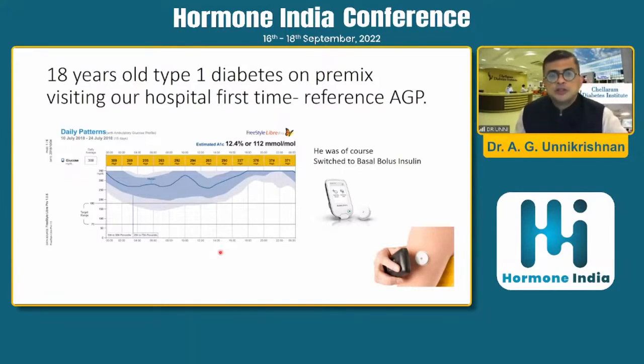We all know that type 1 diabetes shouldn't be treated with premix insulin, but this patient visited our hospital for the first time and was on premix insulin and refused to change. When we put him on CGM — this was between July 10th and July 24th — you can see that the time in range is almost 10%, because the median values are above normal. The normal is between 70 to 180. The intraday variability shown by both the median and the shaded areas reflects a lot of variability. This opened his eyes, and he allowed us to put him on basal-bolus insulin therapy. The glucose management indicator was 12.4%, the daily average was 308, and the time in range was really low.